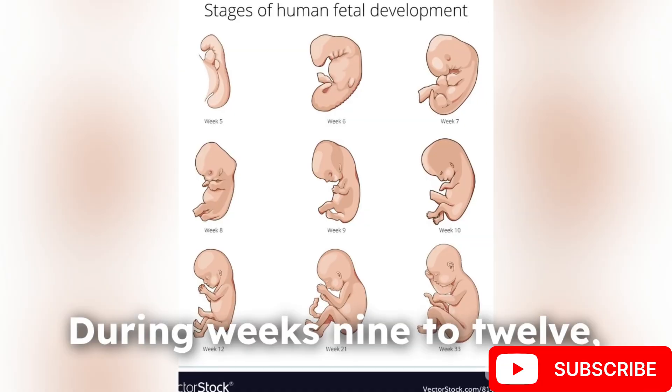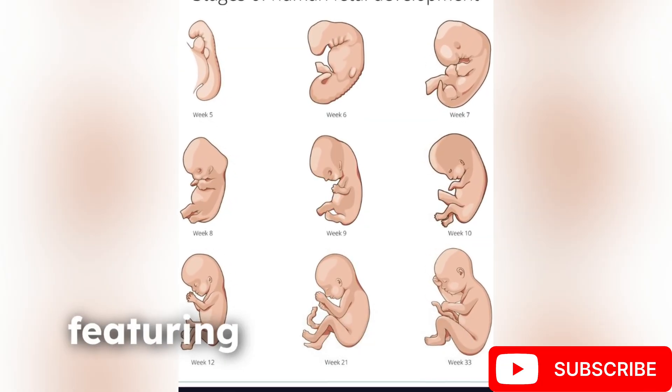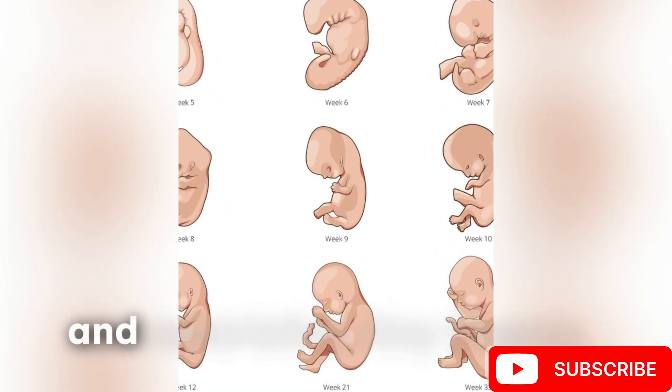During weeks 9-12, the fetus takes shape, featuring distinct facial characteristics, tiny fingers and toes, along with a detectable heartbeat.